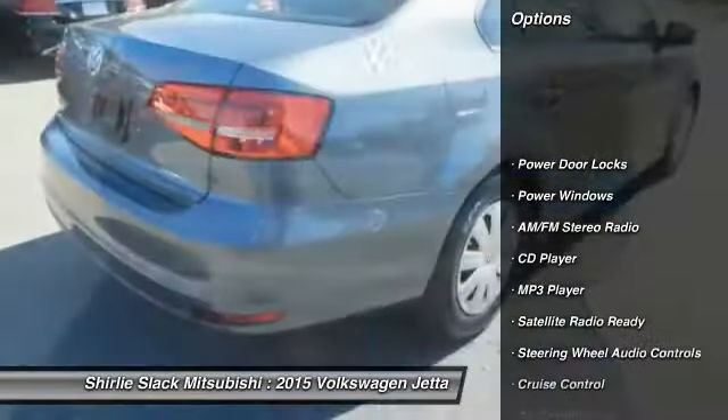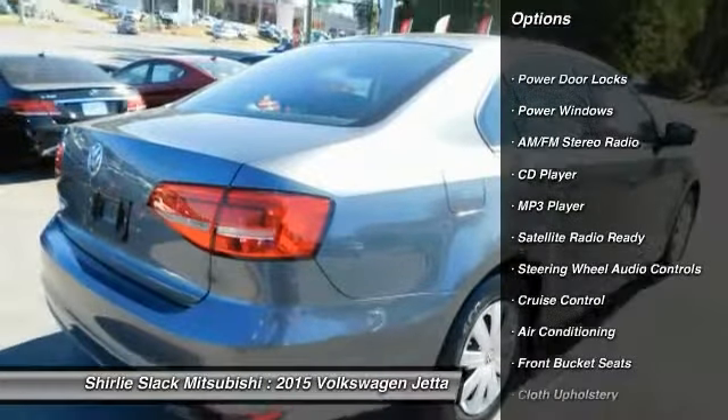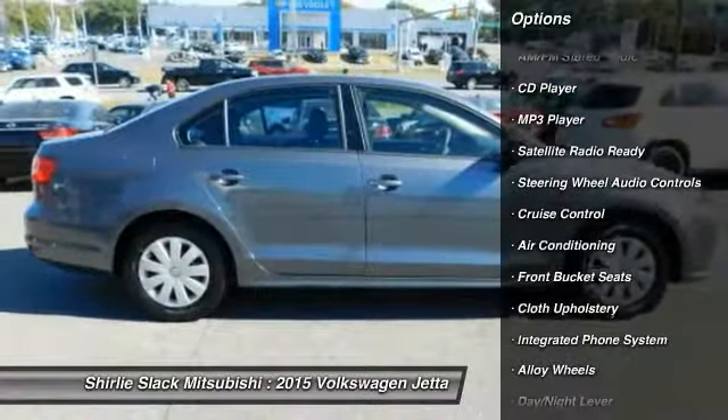Steering wheel audio controls. Keyless entry. Air conditioning. Alloy wheels. Cruise control.